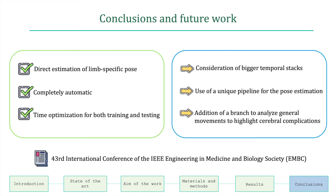Moving to conclusions, this work allows a direct estimation of limb-specific pose, is completely automatic, and both training and testing times are optimized. Future improvements can include the consideration of bigger temporal stacks, the use of a unique pipeline for pose estimation, and the addition of a branch to analyze general movements to highlight cerebral complications.